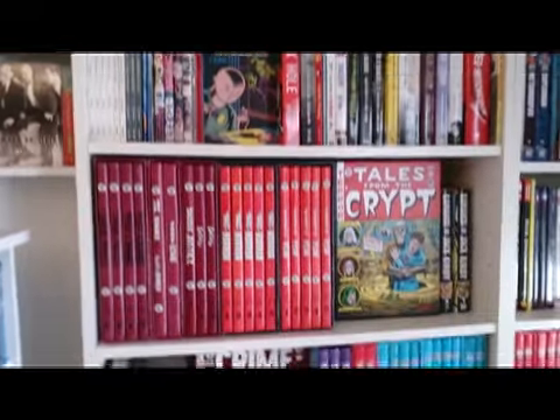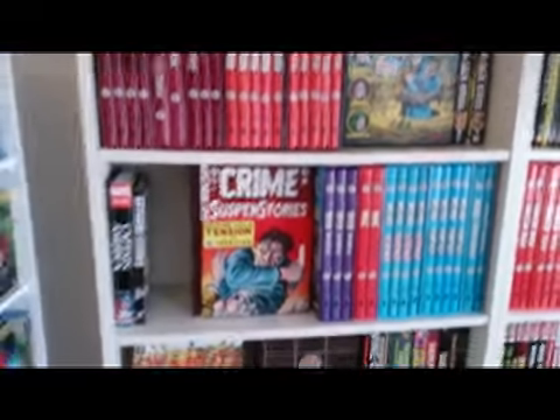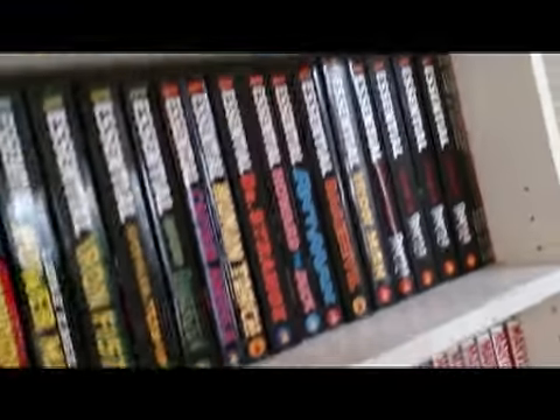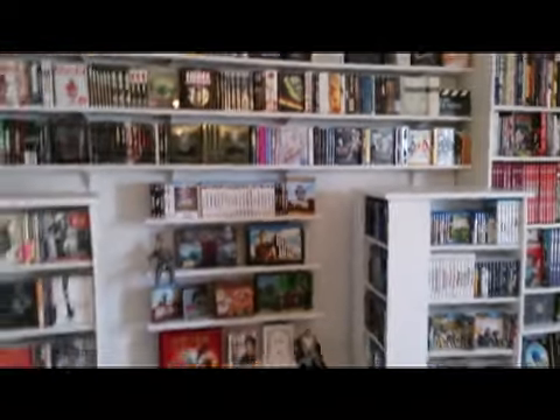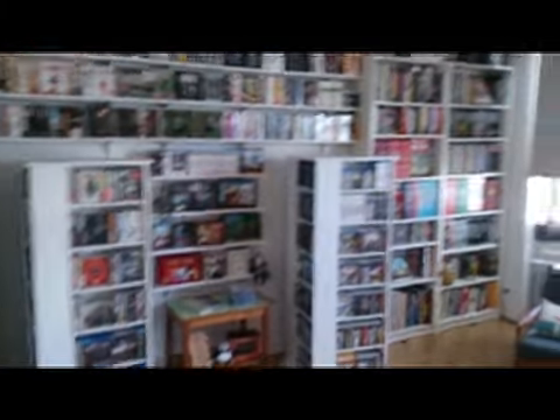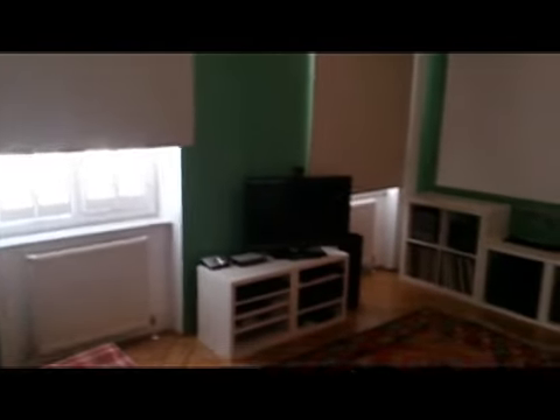I'll show you a little more of the living room. Here are some books — primarily movie books and also comic book collections. I have some hardcover slipcase EC sets and a lot of Jack Kirby's work; I'm a big fan of his stuff. As I mentioned, the drawers for the DVDs were custom made. When packaged in those vinyl sleeves, each drawer can hold between 750 and 800 DVDs, so the capacity of that unit is about 4,000 discs.